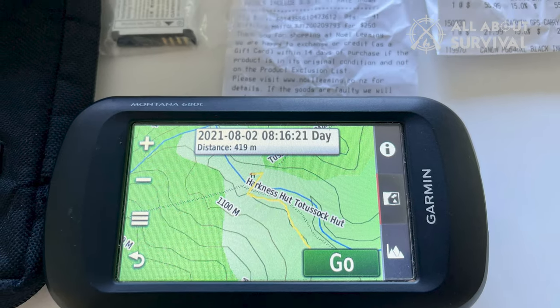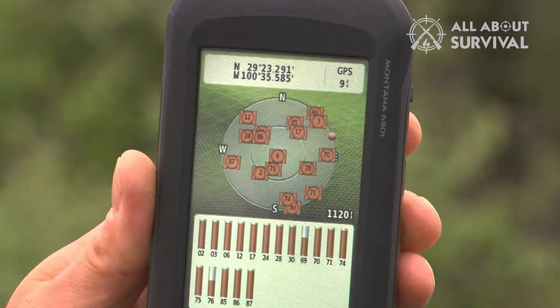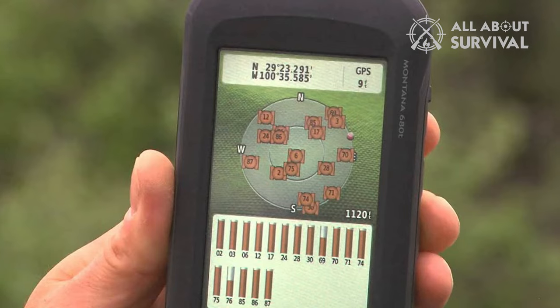Its wireless connection means you can share your waypoints, tracks, routes, and geocaches wirelessly with other Garmin GPS users.